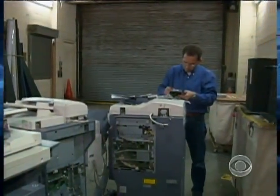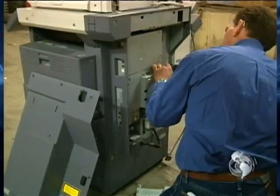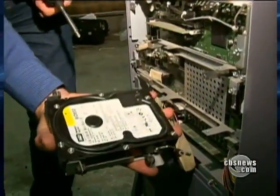John Johnson, of the Sacramento-based company Digital Copier Security, developed software that can scrub all the data on hard drives. He's been trying to warn people about the potential risk with no luck. Nobody wants to step up and say we see the problem — we need to solve it.